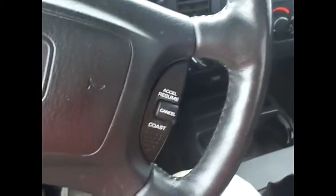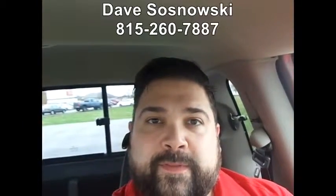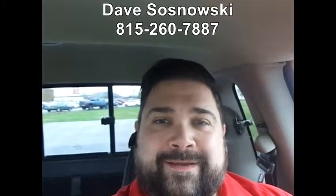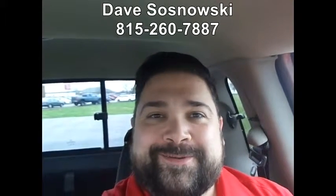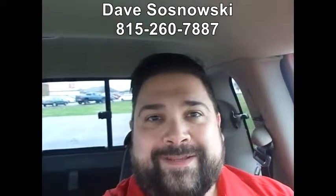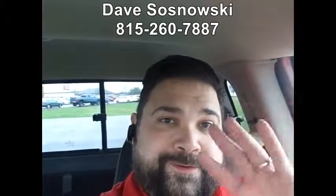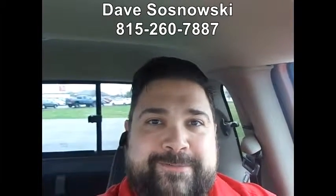It's got cruise control on the steering wheel. Hopefully this gives you a little bit better idea of the condition that it's in and that you'll be happy with it — at least making the trip out and keeping it on the list. My phone number should be either below or above here, but it's 815-260-7887. I look forward to hearing back — thank you very much, bye.